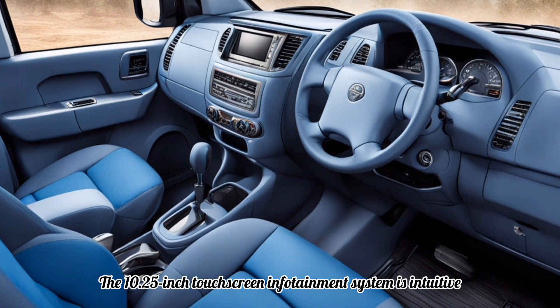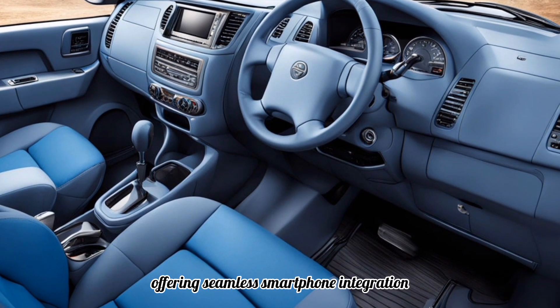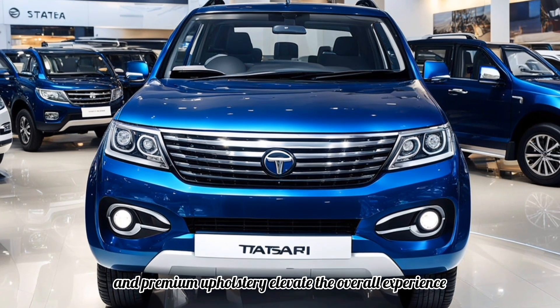The 10.25-inch touchscreen infotainment system is intuitive, offering seamless smartphone integration and an impressive sound system. Features like ambient lighting and premium upholstery elevate the overall experience.